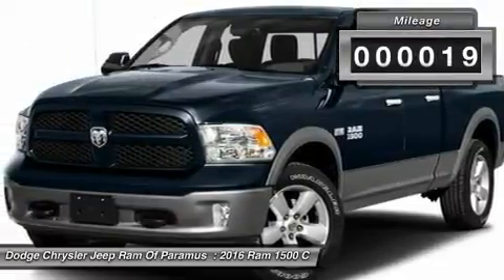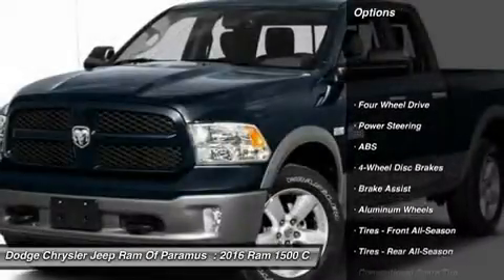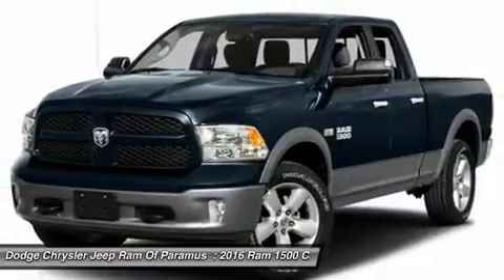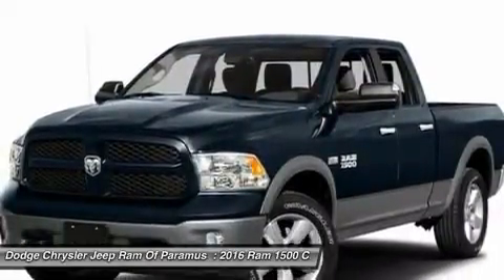This vehicle has less than 100 miles. Here are some of this vehicle's great options: anti-lock braking system, stability control, traction control, power steering, driver airbag, adjustable steering wheel, cruise control, aluminum wheels, four-wheel disc brakes, four-wheel drive.